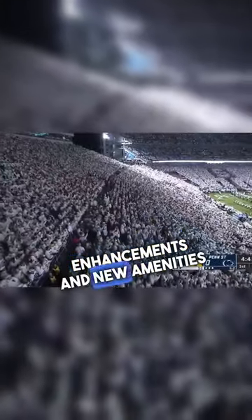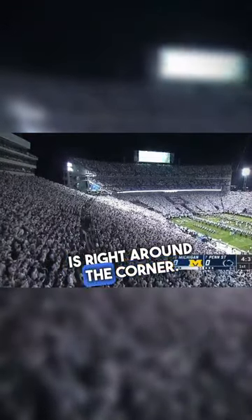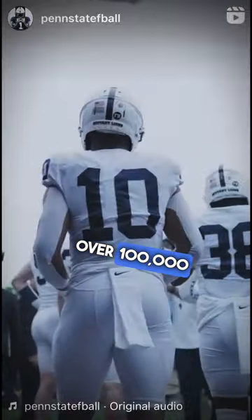These substantial enhancements and new amenities are needed, especially considering the fact that a 12-team playoff is right around the corner. That format will feature home games on campus. These renovations are expected to keep Beaver Stadium's capacity well over 100,000.